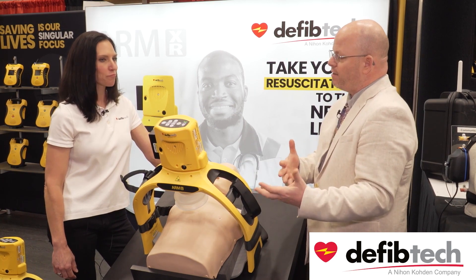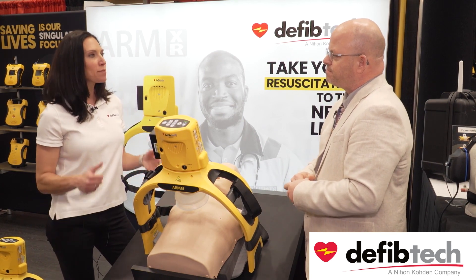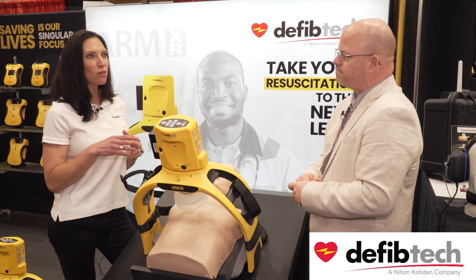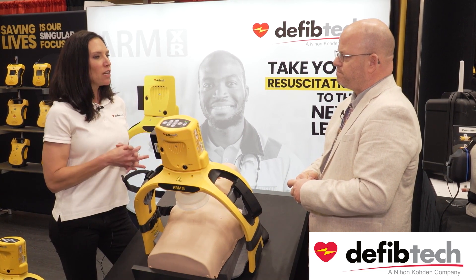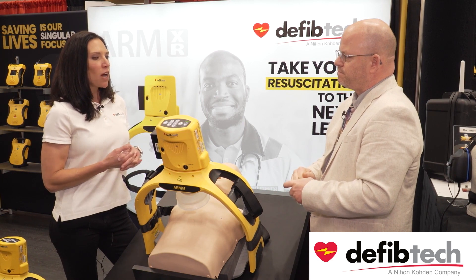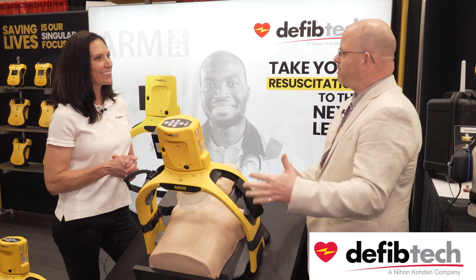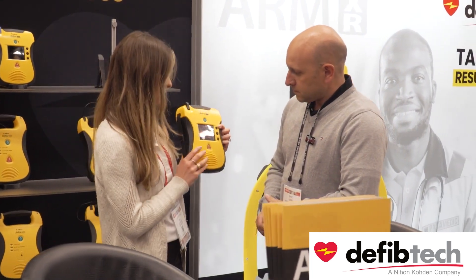Our website, defibtech.com, has a lot of fabulous videos, spec sheets, manuals, and brochures — a lot of great information that anybody can find and download. And we do have reps that cover the United States; we sell through a network of authorized distributors, so we don't do any direct sales.